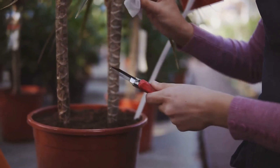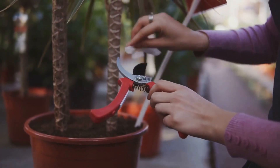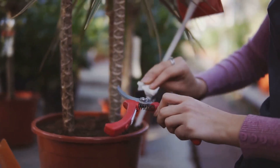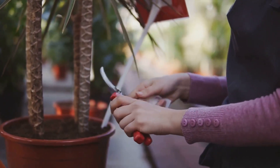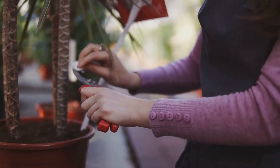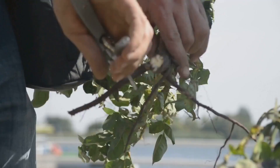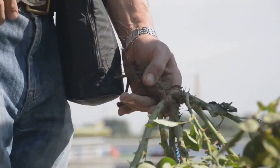Pruning might seem a bit harsh — almost like you're giving your plants a haircut they didn't ask for — but there's a method to this madness. Just like how a good haircut can make you feel fresh and rejuvenated, pruning does the same for your plants. It might seem counterintuitive to cut parts of your plants, but this process is crucial for their overall health and vitality.